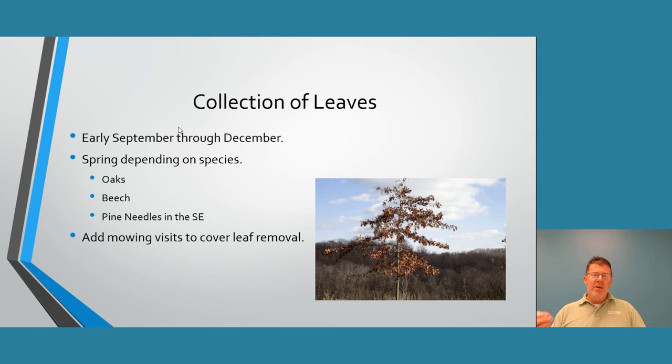Leaf collection generally runs from early September through December around here, depending on tree species. Oaks and beech trees hang onto their leaves a lot longer, especially pin oaks. Pine needles are just as problematic as leaves and can be harder to remove — you may need a rake since running a mower over them may not be sufficient. Always add mowing to your contracts to help cover part of leaf removal. Once new turf is established after seeding, mowing two or three times can help get leaves up.